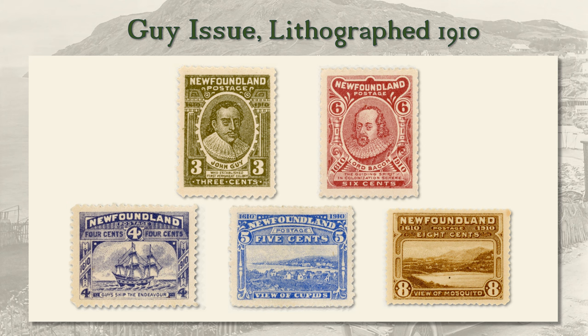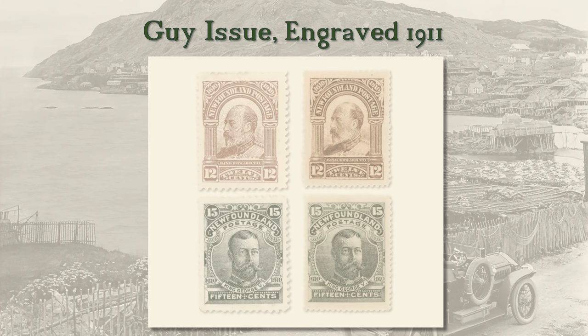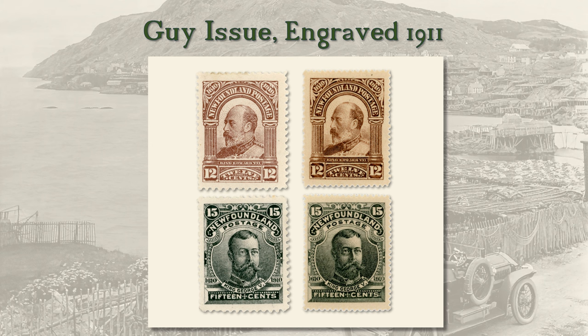Unfortunately, owing to infighting and strife with fishermen and pirates, the settlements were all but abandoned by 1628. The Guy issue stamps that appeared in 1910 were lithographed. There were enough complaints about their printing quality that early in 1911, engraved versions of the 6 to 15 cent values were placed on sale. In this slide we show the 12 cent and 15 cent with the litho versions on the left and the engraved versions on the right. The 15 cent was a hasty add-on, as King Edward VII died on May 6, 1910, so the 15 cent with a portrait of King George V as King was added.